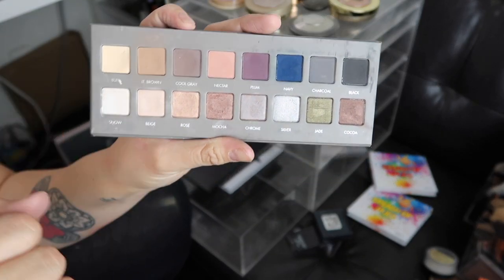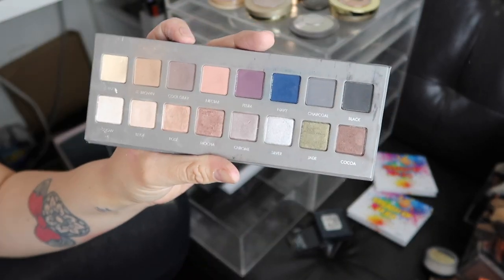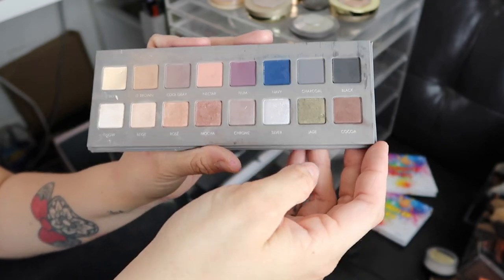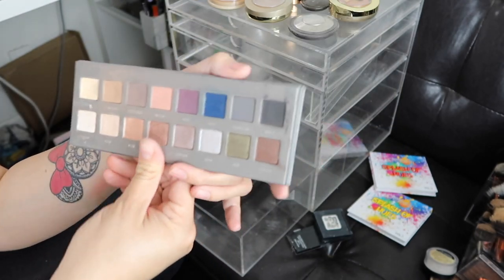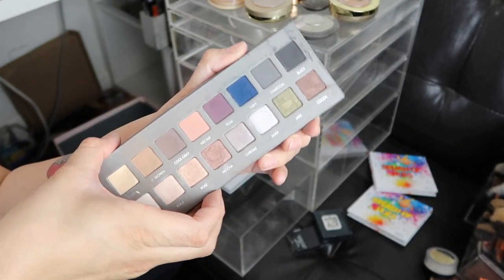This one is the Lorac Pro — it's the second one. I did give a lot of use to this palette. I love that it's super slim and very easy to travel with. But again, I already have other shadows like this.